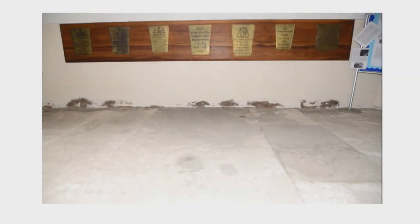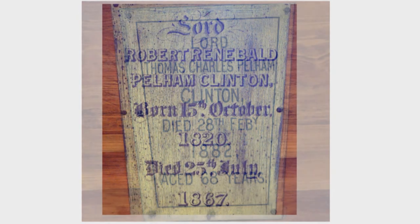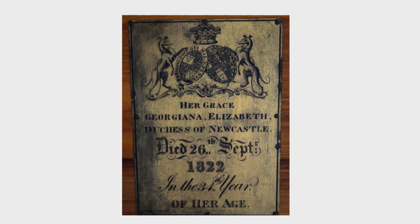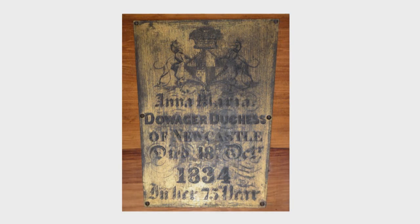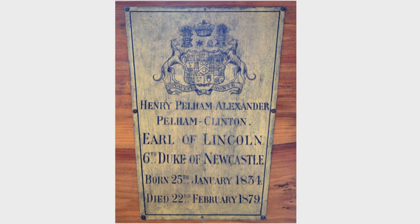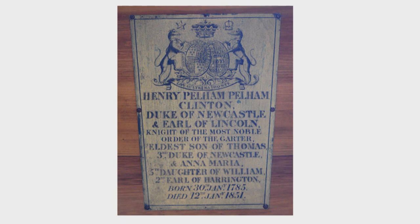On the wall opposite the door are coffin plates. In 1978 or 1968 — we're not entirely sure exactly when — the crypt in the mausoleum was vandalised, and these are the coffin plates that were recovered: Henry the fourth Duke, Georgiana his wife, the Dowager Duchess his mother, the fifth and the sixth dukes, and his daughters Charlotte and Georgiana.